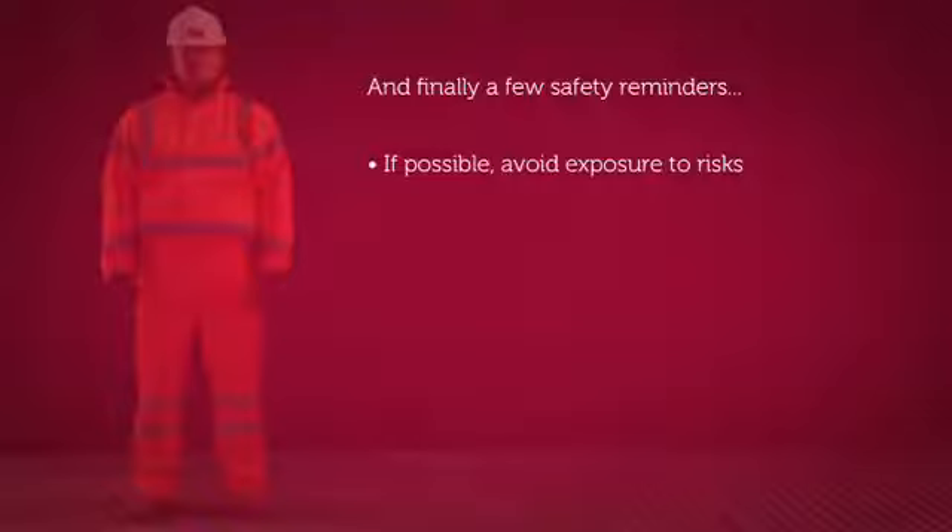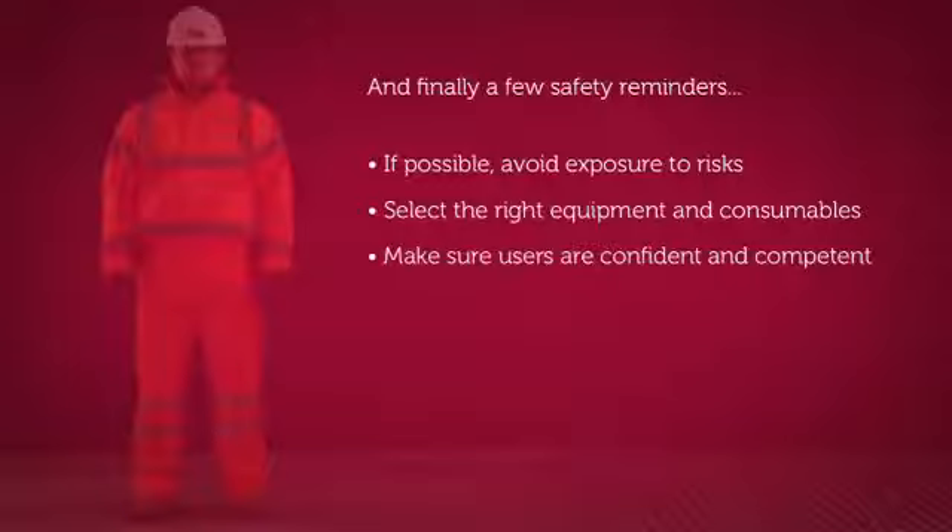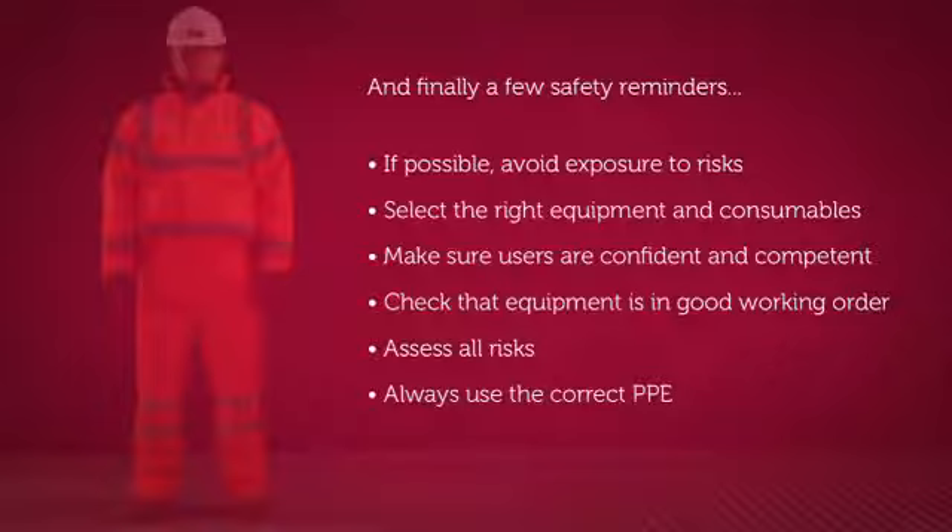Make sure you select the right equipment and consumables for your chosen job by considering the task, the material you're working on, and the situation you're in. Ensure that users of the equipment are confident and competent and that the tools are in good working order — pay extra attention to plugs, leads, casings, bits, and blades. Make sure the equipment is within its safety check dates and assess all possible risks including exposure to hand-arm vibration, dust, falling from height, manual handling, and noise. Always use the correct PPE and follow any site-specific instructions. If in doubt, consult your supervisor.